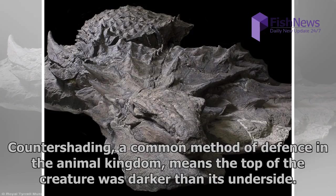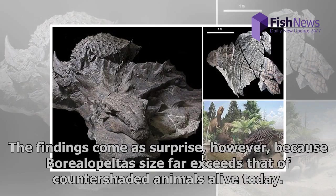Countershading, a common method of defense in the animal kingdom, means the top of the creature was darker than its underside. These findings come as a surprise, however, because Borealopelta's size far exceeds that of countershaded animals alive today.